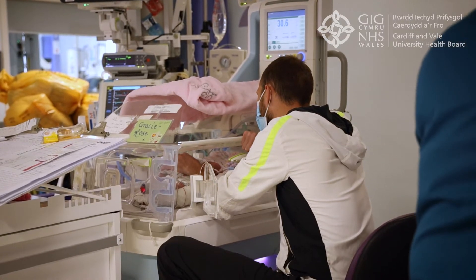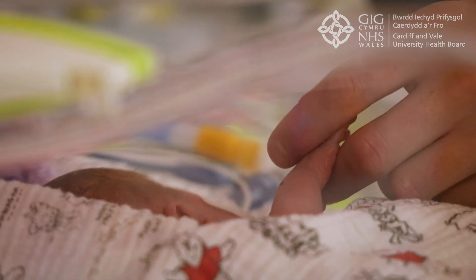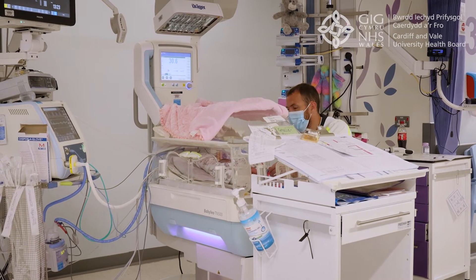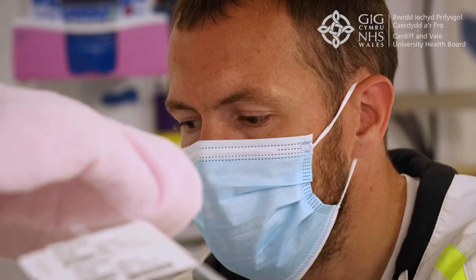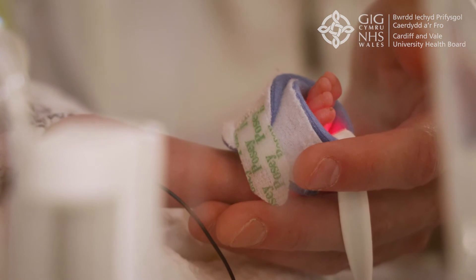Buttercup, the high dependency ward, is for an intermediate level of care. Each cot space is equipped to the same standard as in the intensive care room. Parents often find this area to be more peaceful and family friendly in terms of visiting.